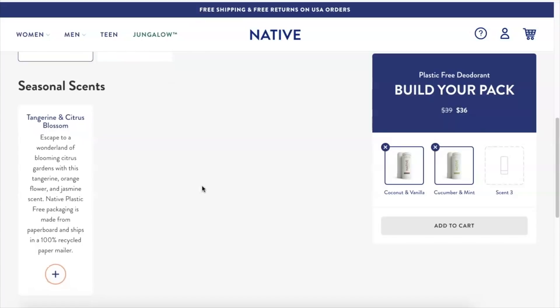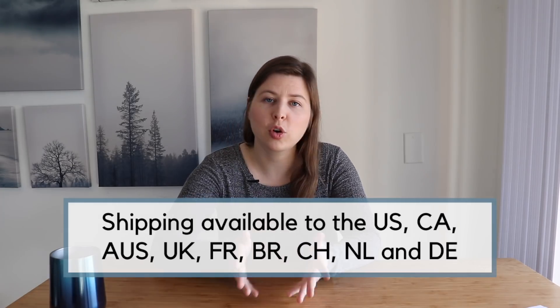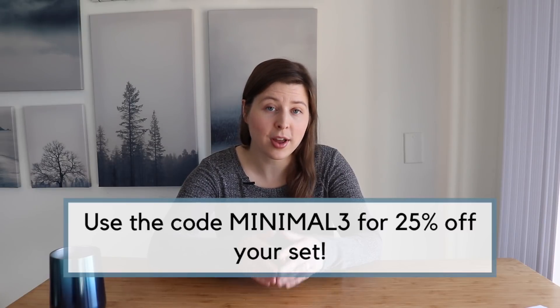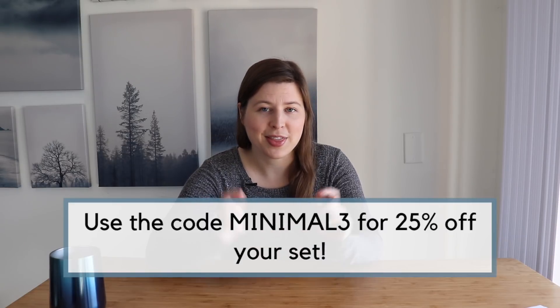When it comes to ingredients, Native is aluminum free, paraben free, and sulfate free, and they feature familiar ingredients such as coconut oil and shea butter. They are also vegan and cruelty free, and there's free shipping to the U.S. Normally three plastic-free deodorants would cost $39, but Native is offering a discount to my viewers — you can get 25% off, or three plastic-free deodorants for $29, if you use my link and code MINIMAL3. The information for that is in the description field of this video.